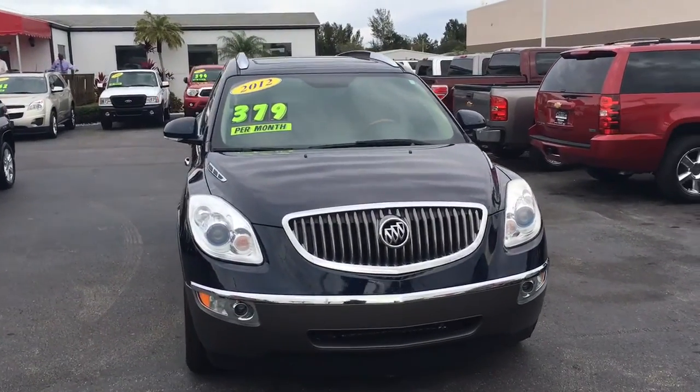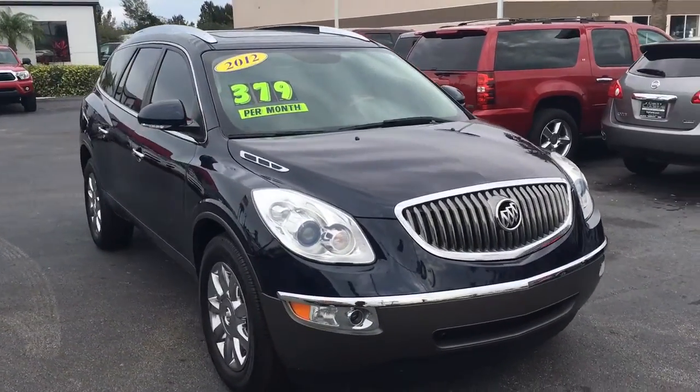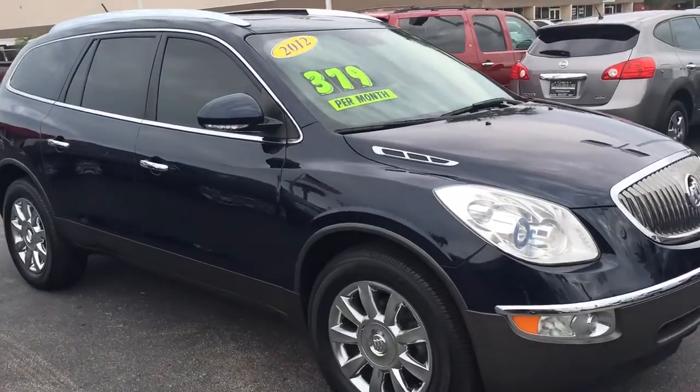Hello, my name is John Dee from Carl's Buick GMC. I just want to shoot you a real quick video of our 2012 Premium Group Enclave.